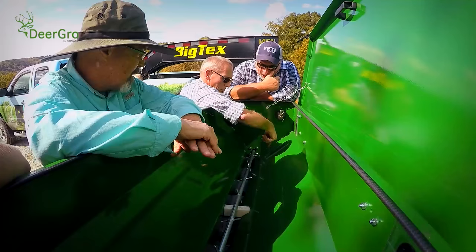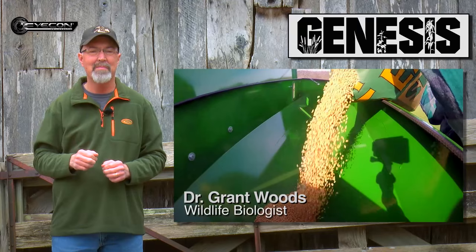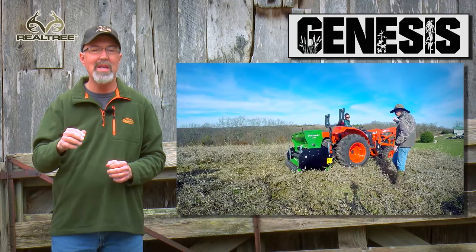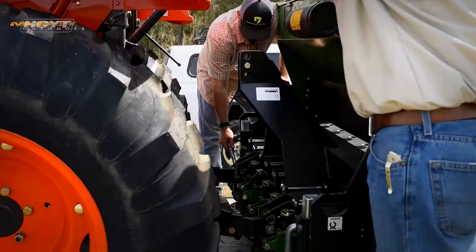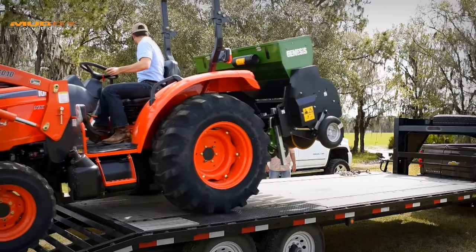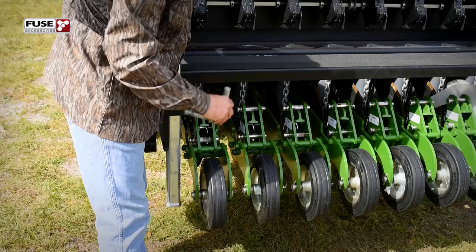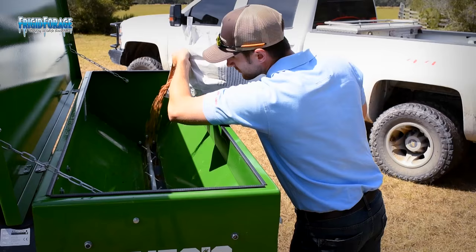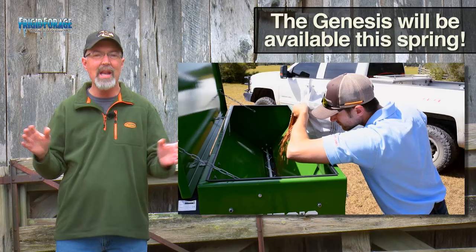As many of you know, we've been helping design and testing the Genesis no-till drill since mid-summer last year. We planted throughout the year and even in the winter when it was so cold there was no chance that seed would germinate, as a way of testing all components of the drill. Finally, the drill showed up in Florida and the conditions were just right to actually establish a food plot. One of the most important processes of using a no-till drill is calibrating it to plant the right amount of seed.